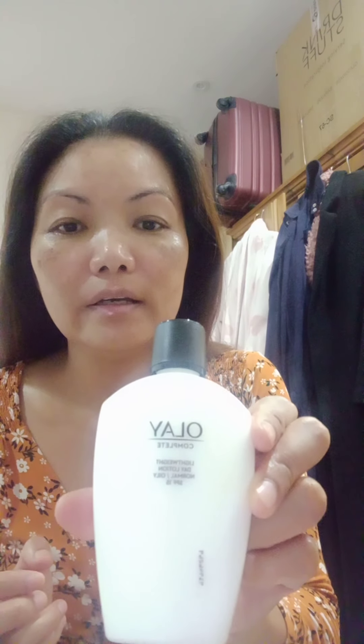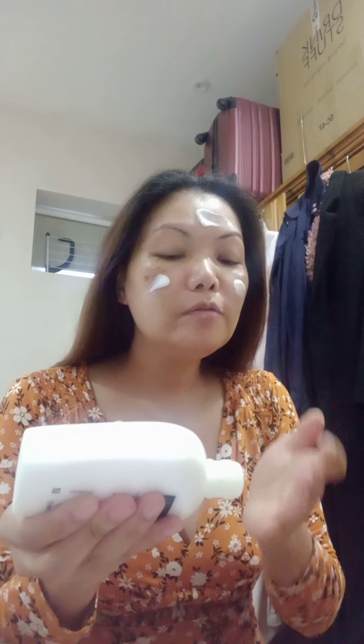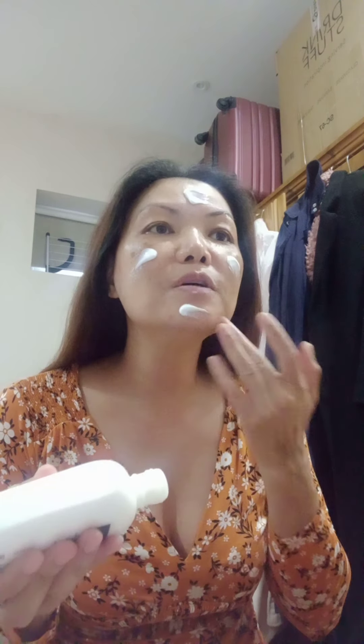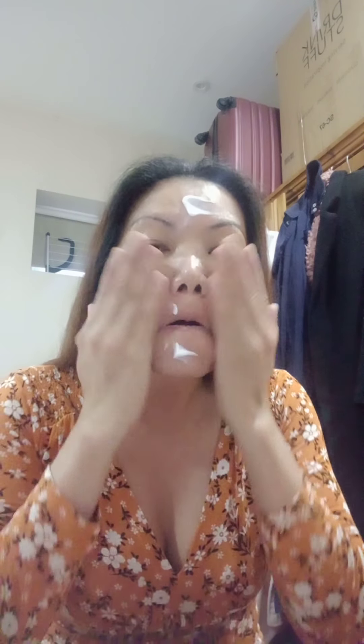Next one is Olay Day Lotion for normal to oily skin, SPF 15. With my makeup for work, I try to apply the minimal amount of makeup on my face because I don't really want to put too much on when I go to work.